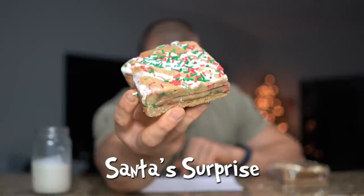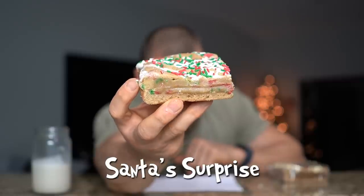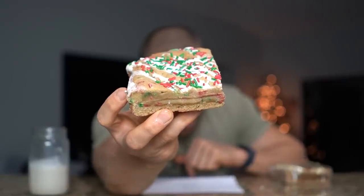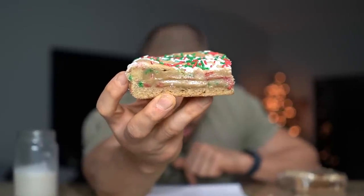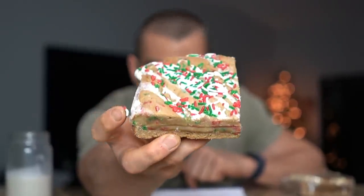Next up we're going to go with Santa's Surprise — this is a blondie base, very excited for this one. It is a blondie base laid with an entire Little Debbie's Christmas Tree Cake, topped with sprinkled sugar cookie dough, all topped with a cream cheese frosting drizzle and Christmas-themed sprinkles. That introduction already sounds better than Magical Mint and Ted Velvet — blondies, baby!